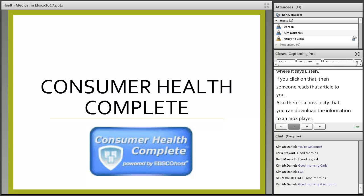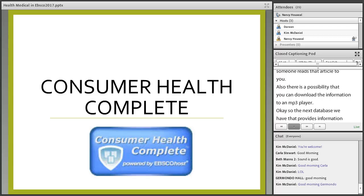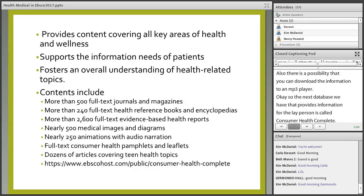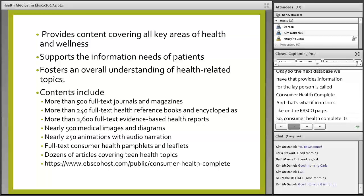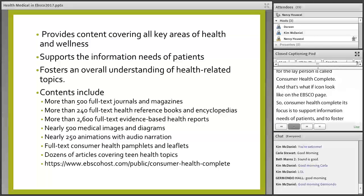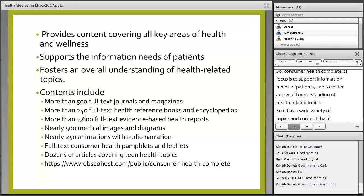The next database that provides information for the layperson is called Consumer Health Complete. Its focus is to support the information needs of patients and to foster an overall understanding of health-related topics. It has a wide variety of topics and content, covering all key areas from mainstream medicine to perspectives of complementary and holistic medicine.